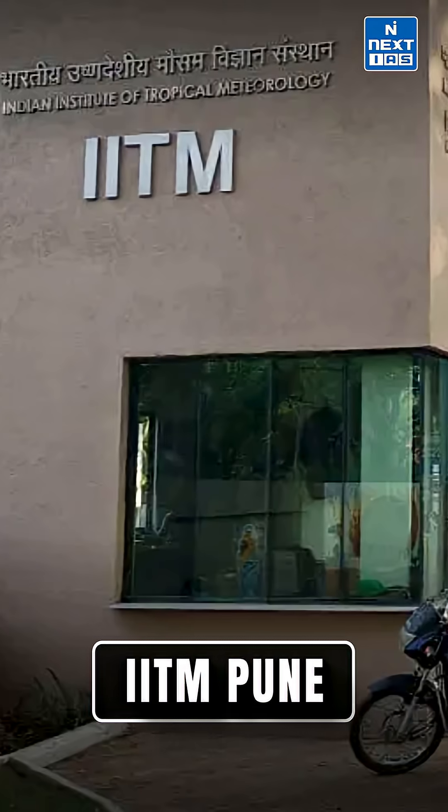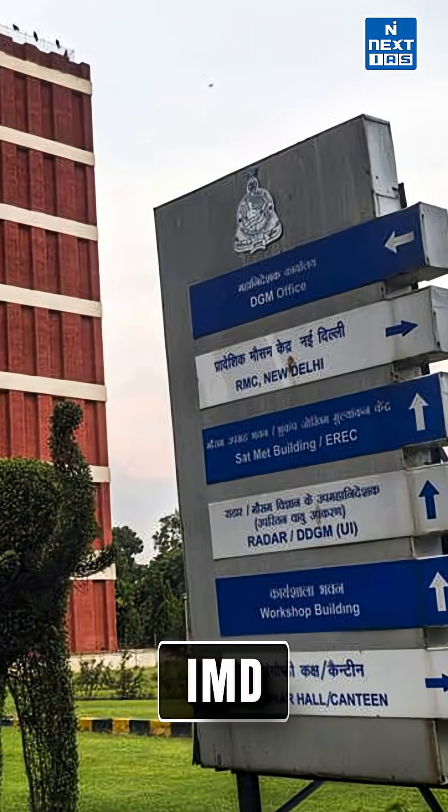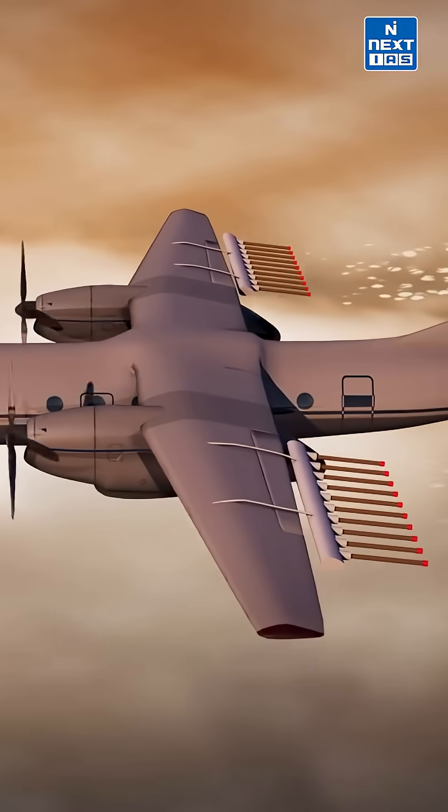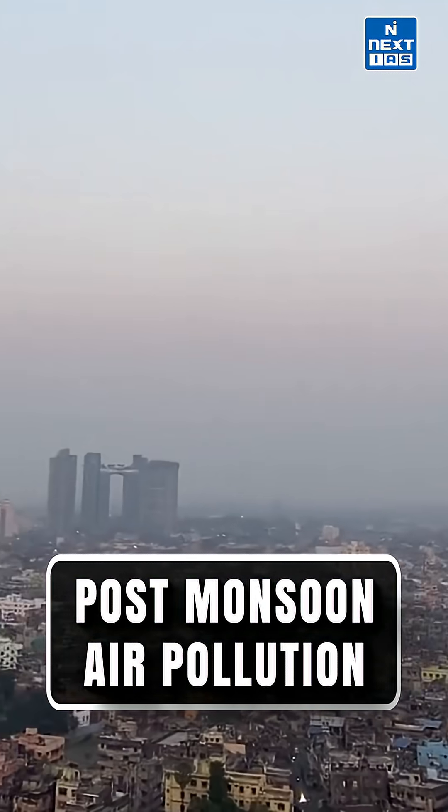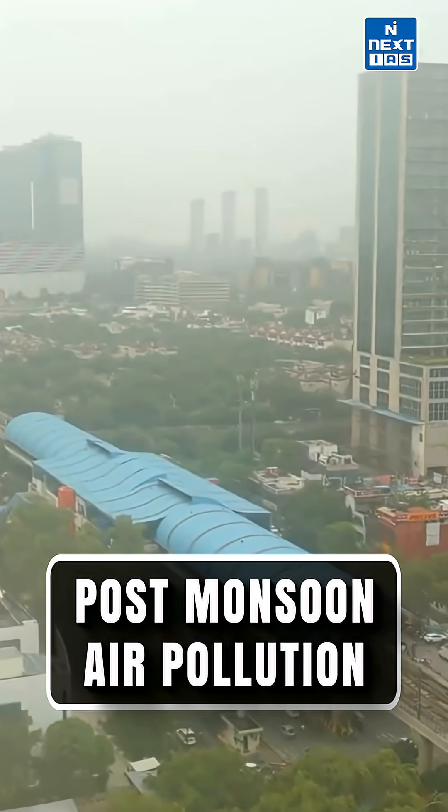IIT Kanpur, IITM Pune and IMD are the other agencies involved in cloud seeding as well. The expected outcome is that if successful, it could become a new scientific tool for tackling Delhi's post-monsoon air pollution, which has been visible over the past certain years.